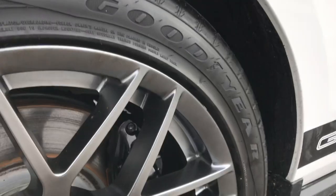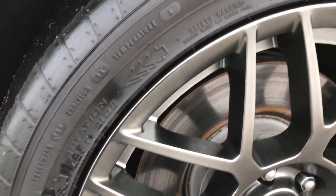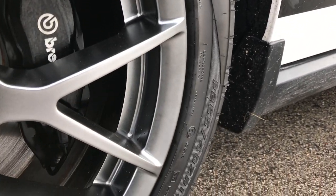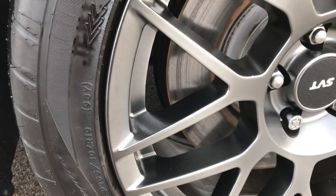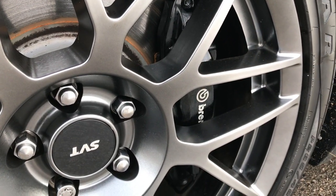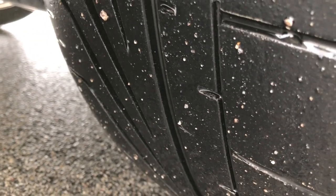It has the SVT Performance painted alloy rims with Goodyear Eagle F1 P265-40ZR19 tires in the front. The rims are in really nice condition. It has Brembo front brakes and these tires have a good amount of tread left on them.